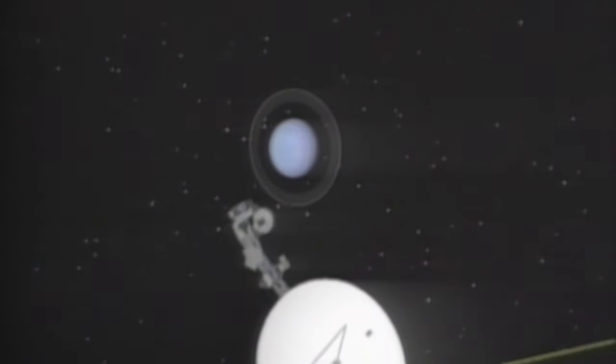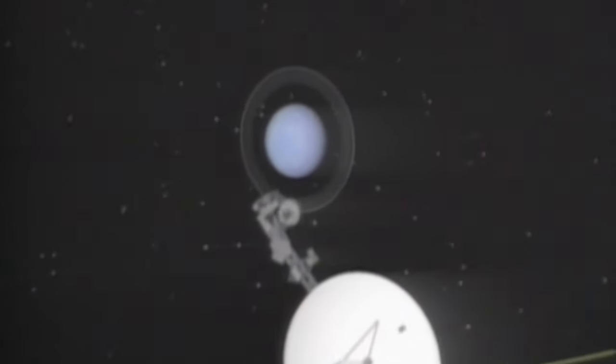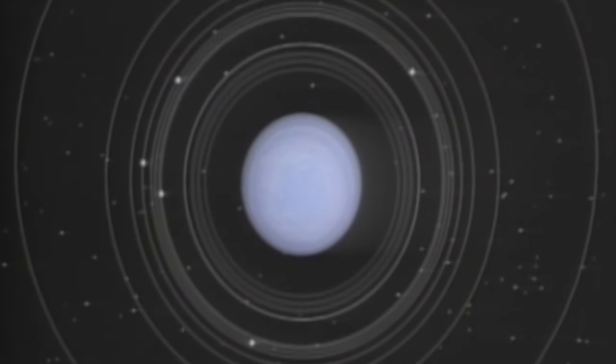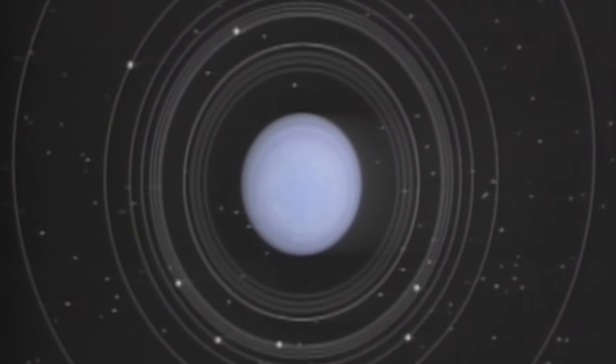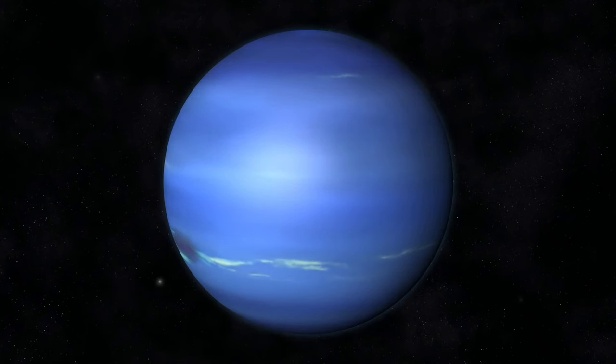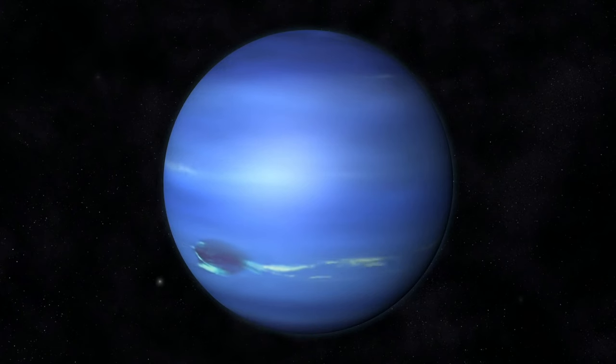Neptune is like Jupiter in that it suffers enormous, brutal storms throughout its year. When Voyager 2 passed Neptune in 1989, it detected a powerful storm so large it could have fit the entire planet Earth inside with space to spare. Voyager 2 also confirmed Neptune's faint rings, which had been inconclusive for many years previously.